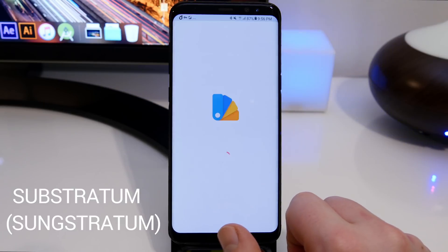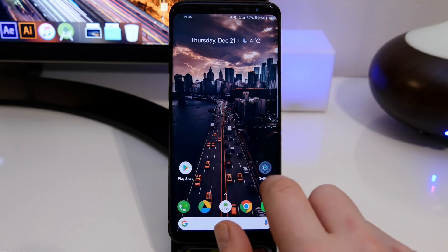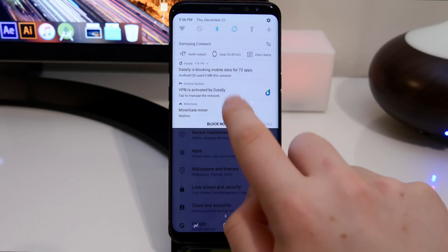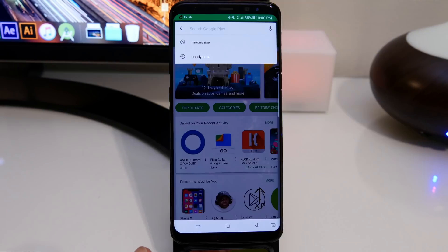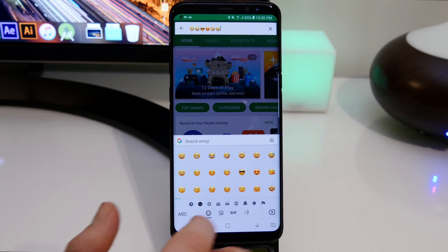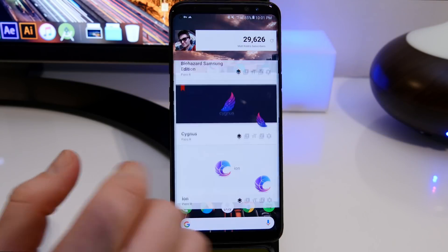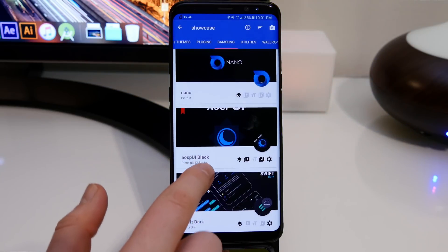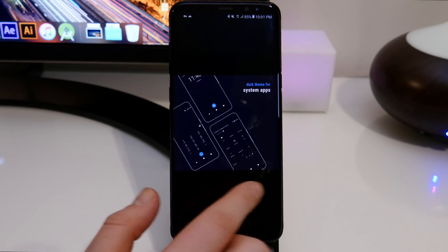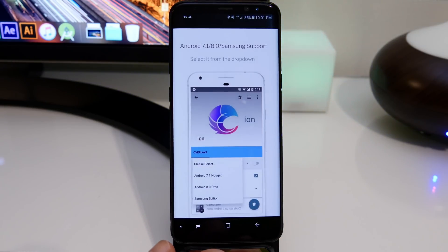The last app is called Substratum — a really cool theming application. If you have a Samsung device, you'll also need Sungstratum from the Play Store. It lets you customize things inside other apps. For example, I've got stock Android icons in my notification bar and settings app, and a new font with iOS 11 emojis that actually work in native apps. You can download different themes within Substratum — there are blackout themes that black out your whole OS, and themes that let you change colors in apps, so YouTube could be purple or the Play Store could be blue.